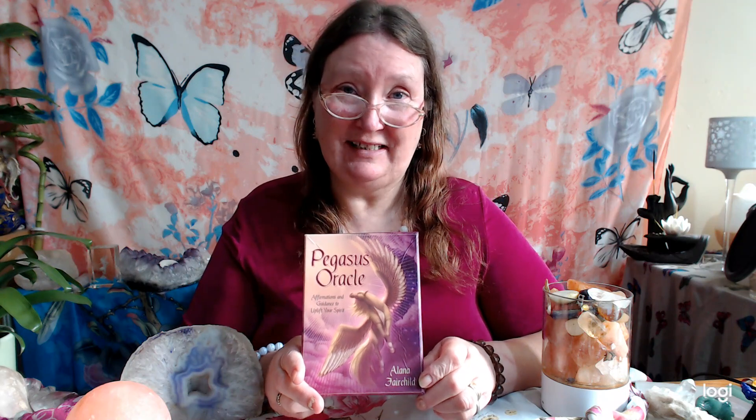Hi, welcome to another Tarot and Oracle review. This is a great oracle by Elena Fairchild from Blue Angel Publishing in Australia. Elena Fairchild does some wonderful oracles — do check my list out for other oracles as well.